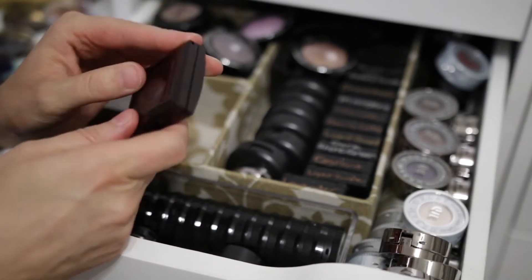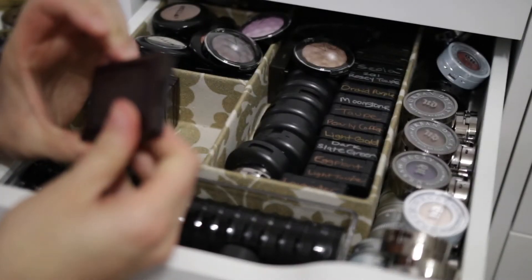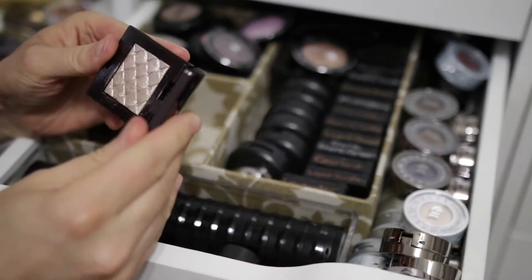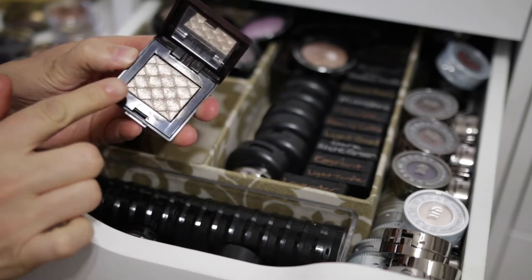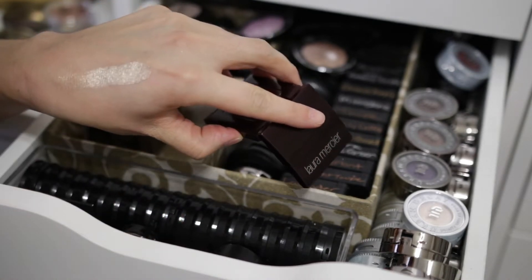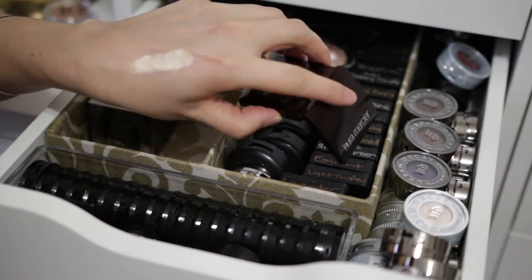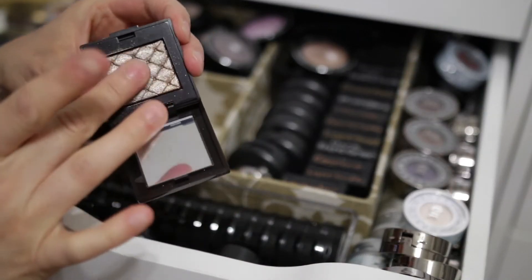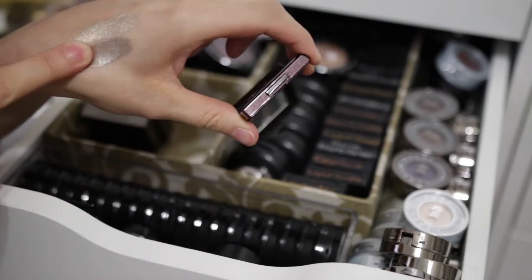These are really pretty from Laura Mercier — these are the Illuminating Eye Colors. This is Gilded Platinum. Do you guys remember these? These are beautiful — I'm keeping all of them. Look at that — oh yes, that is so gorgeous. Two of those. This one is Gilded Bronze. They have a really nice texture to them.